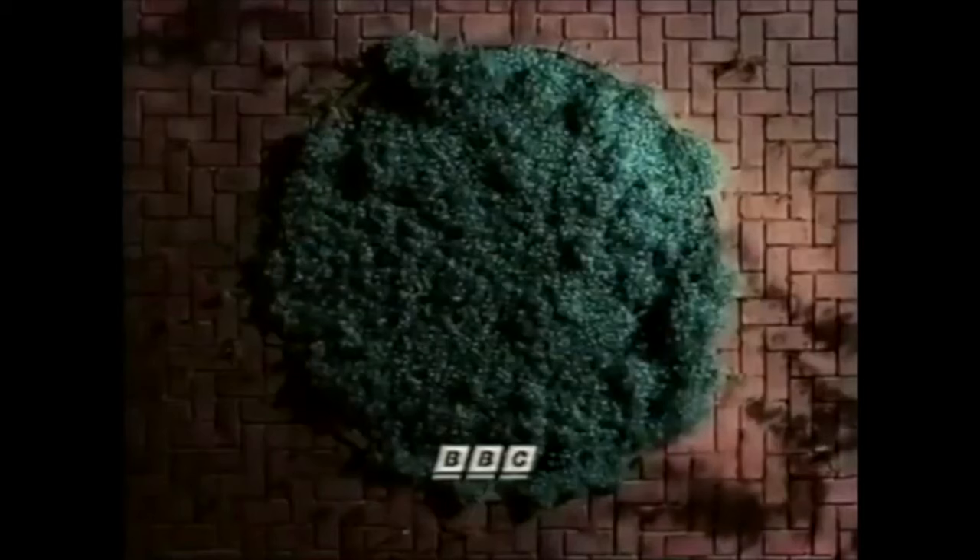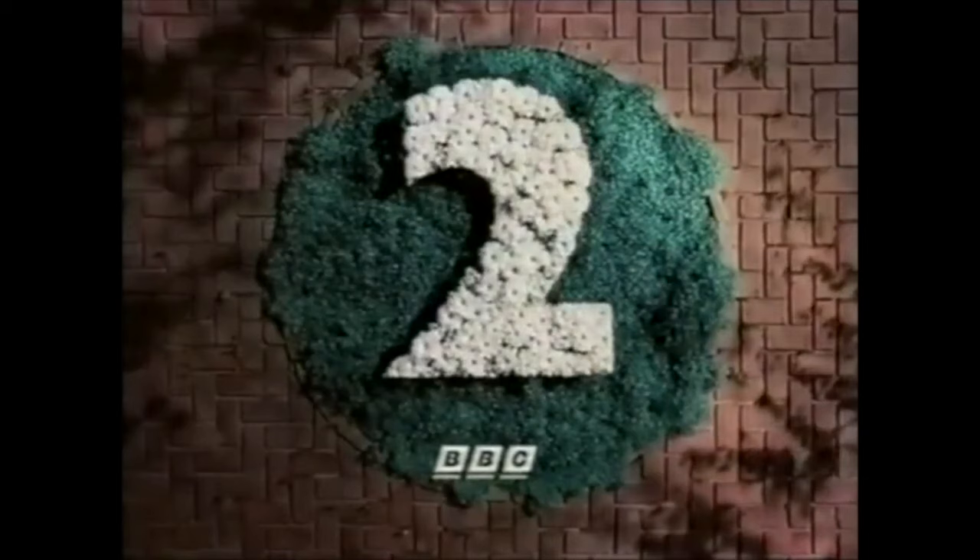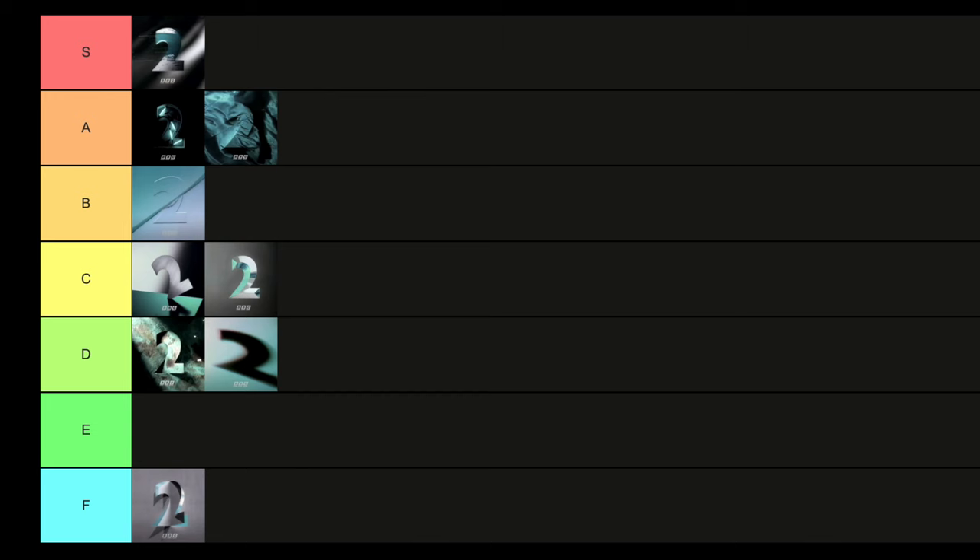Then we have Garden, where the flowers flourish into the two. I really like this. You can start seeing they're beginning to get even more experimental — the first batch of idents is very grey and blue, but this is where we start to venture out a bit more. I really like the blooming flowers effect. I'm going to put that straight into B tier.